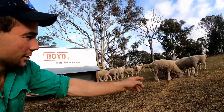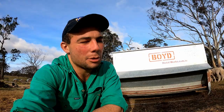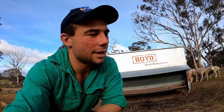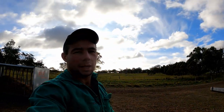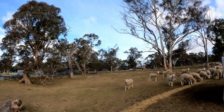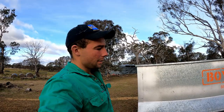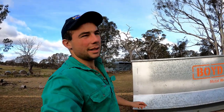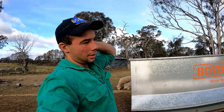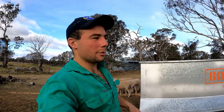There are a few first cross lambs in here — Border Leicester over Merino — and a few second cross lambs as well, which is a Poll Dorset over the first cross. I'll keep you updated on how these are going and do a more detailed video on what we're actually feeding them. We just had to put these pellets somewhere because the silo filled up this morning. They'll get a mix of barley and these pellets — the pellets are really high in protein, I think it's eighteen percent.